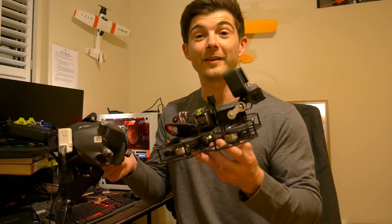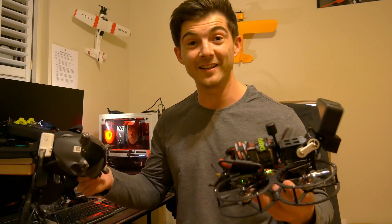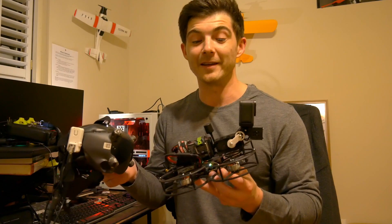There are gimbals available for TinyWhoops, Sub 250, CineWhoops, 5-inch, 6-inch, 7-inch, CineLifters, and things are only going to continue to grow and develop.